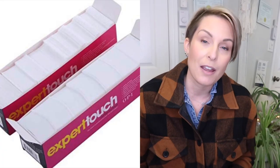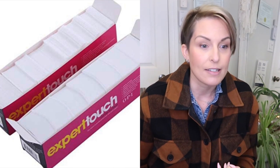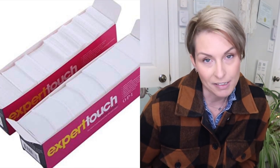The next thing I bought this year on Amazon for the nail salon that I loved and have continued to buy is the Expert Touch OPI wipes. I don't order from OPI distributors regularly enough to make bulk orders, so I get these from Amazon.